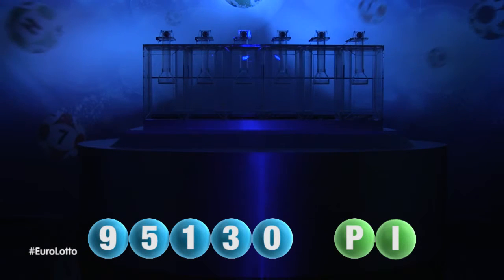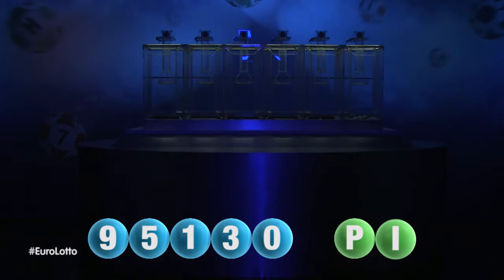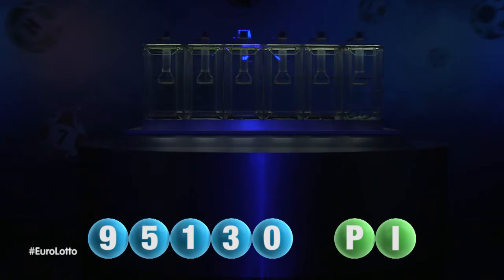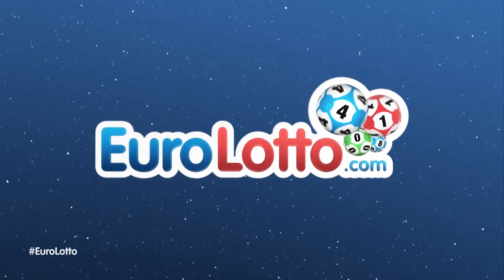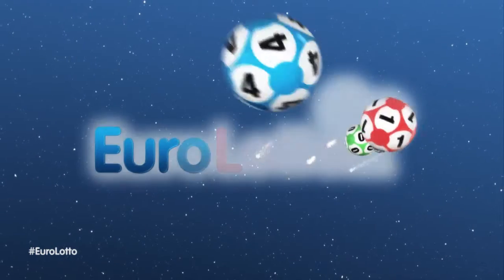Here at Euro Lotto you have 15 different ways of winning. The jackpot is the highest prize and it is never less than 25 million euro. Log on to eurolotto.com every day at eight o'clock CET to see if you have won.